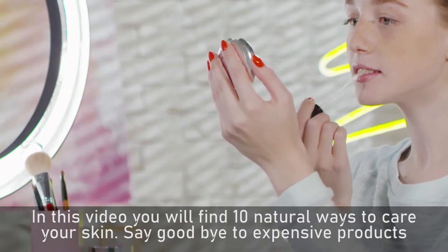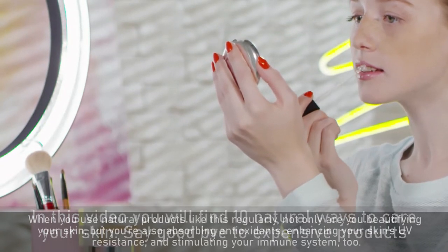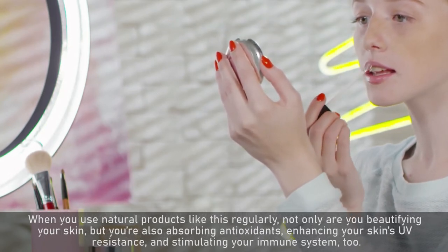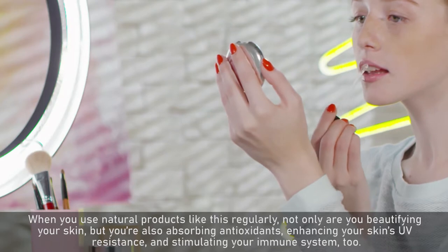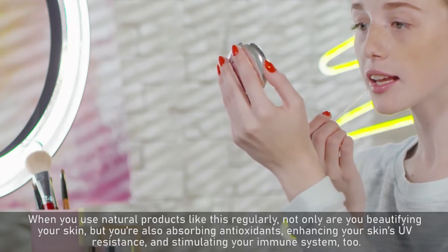In this video you will find 10 natural ways to care for your skin. Say goodbye to expensive products — when you use natural products like this regularly, not only are you beautifying your skin, but you're also absorbing antioxidants, enhancing your skin's UV resistance, and stimulating your immune system too.